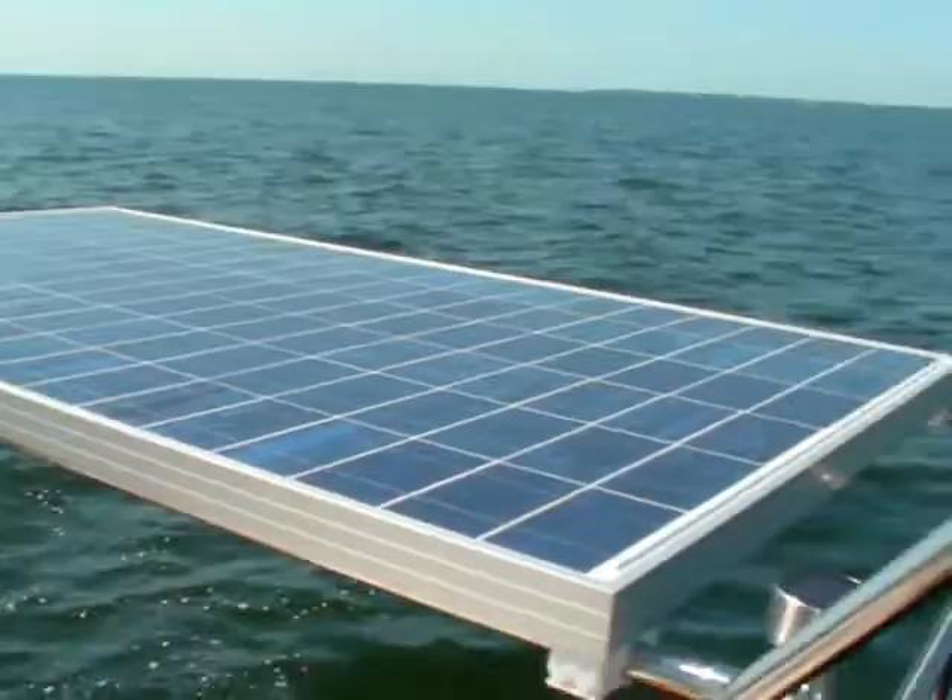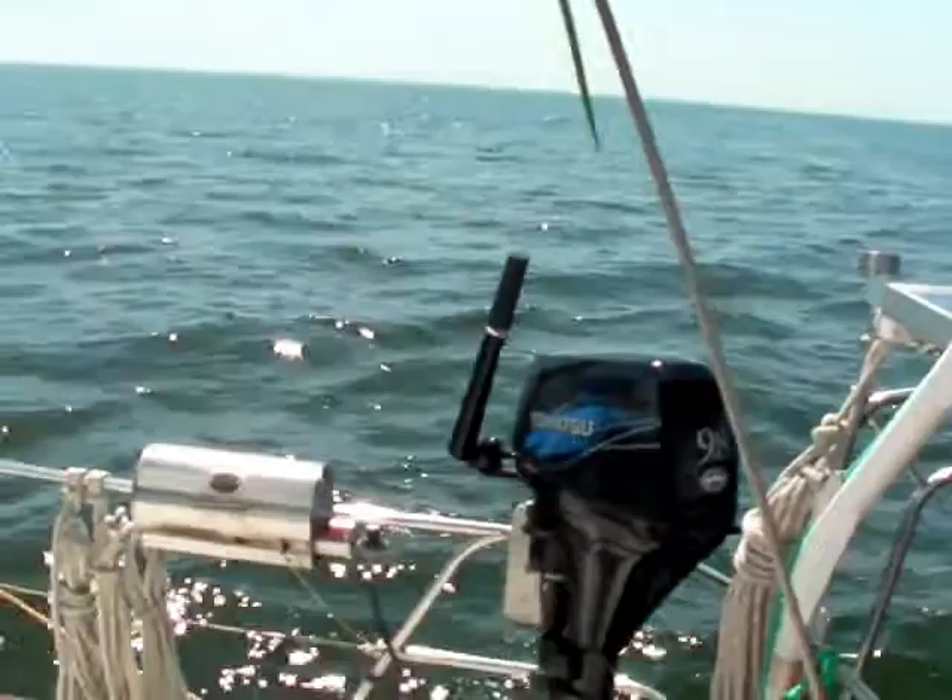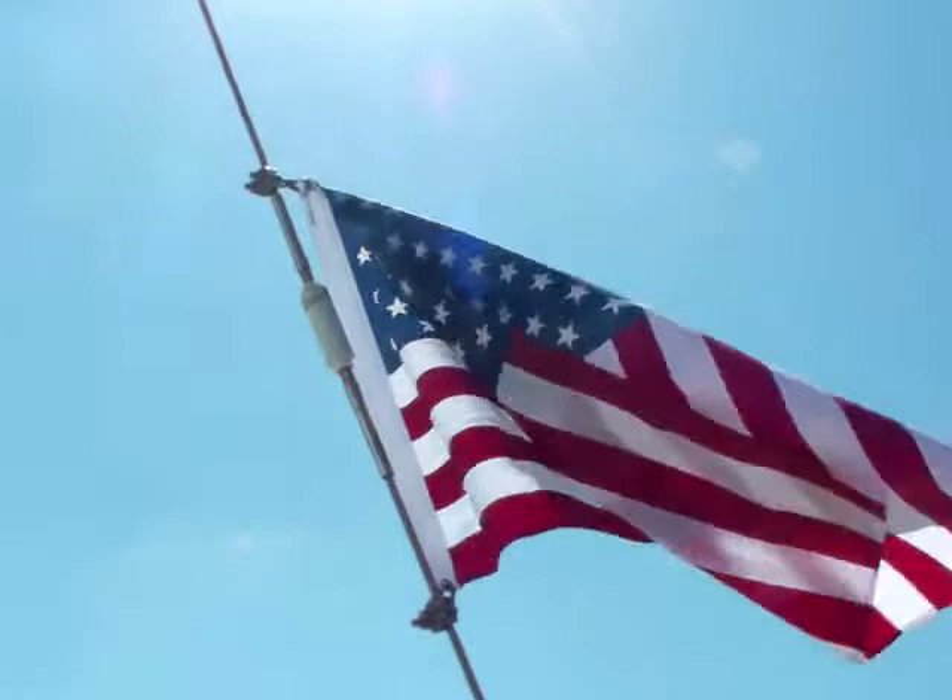Solar panel — one of the better things I've done to this boat. We'll burn up electricity all night running the refrigeration, lights, and everything else, and by one o'clock today in full sun she'll have everything charged back up again.